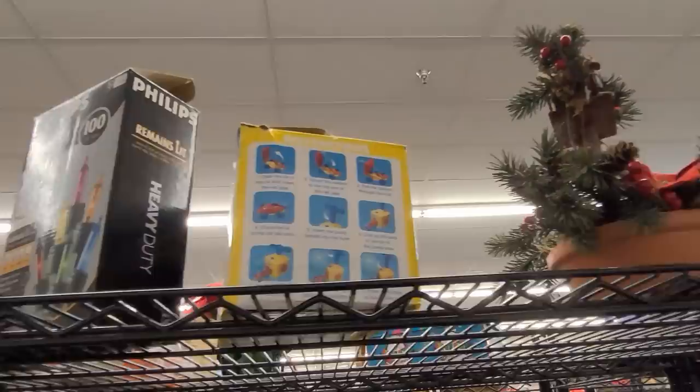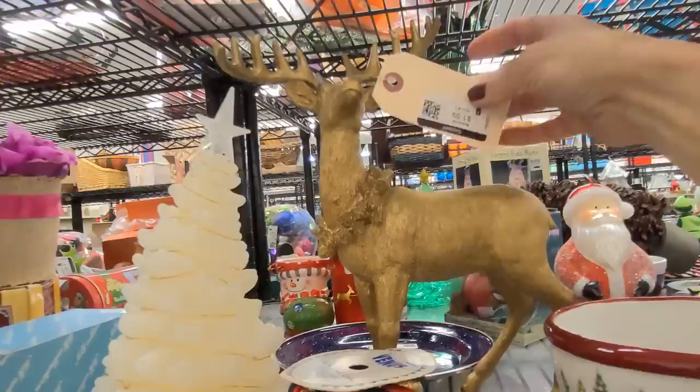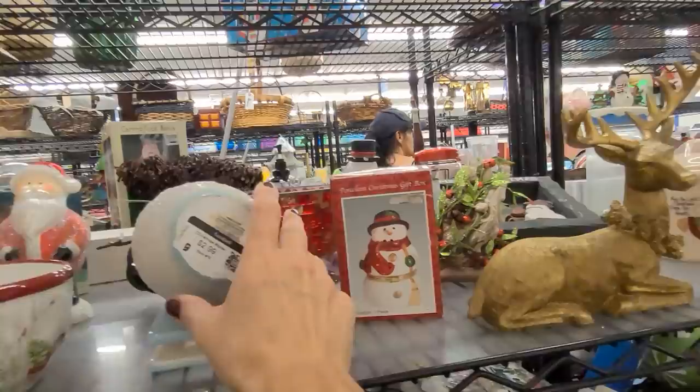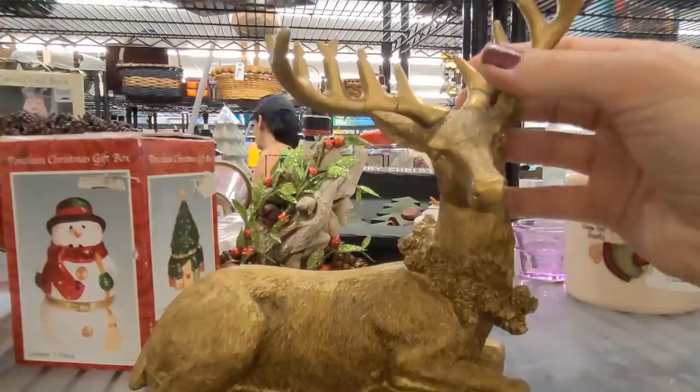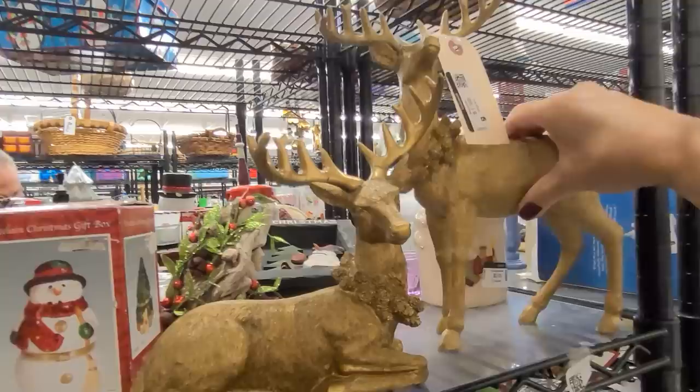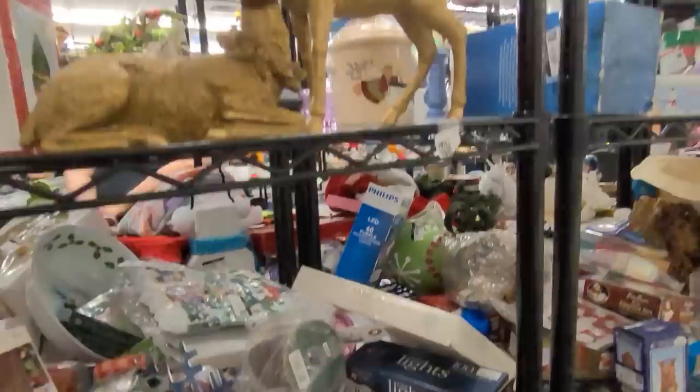We are in the Christmas aisle and these shelves are absolutely jam-packed with treasures. This is a gorgeous resin gold reindeer but sadly his right antler is broken, almost falling off. Here is a Frosty the Snowman figurine. And another gold deer — this fellow's antlers are broken too, what a shame. Let's put the two together and keep our fingers crossed that someone really crafty can fix them to brand new.